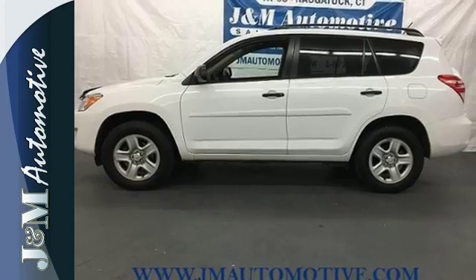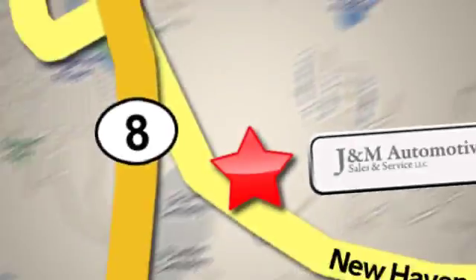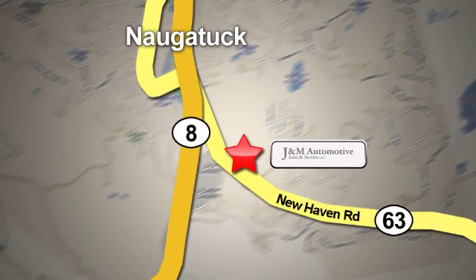Come on in today and see it for yourself. You'll see a difference at J&M Auto Sales. Call or stop in today — we are conveniently located at 820 New Haven Road in Naugatuck, Connecticut.